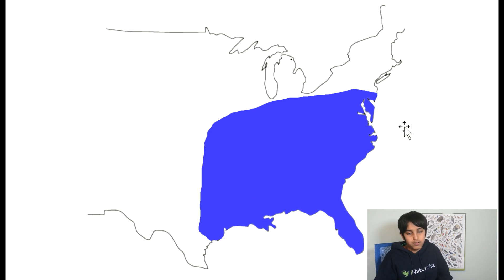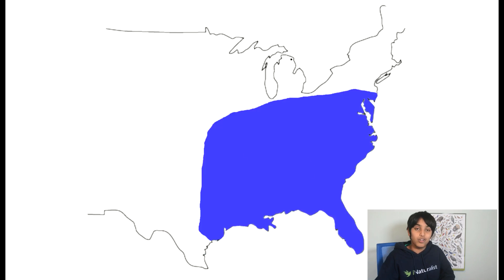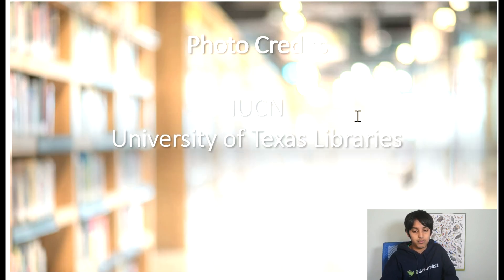So once you connect the dots, you end up with this, which looks a lot less unusual than Tanner's range map. If you compare it with the forest map of the US, it matches up pretty well.